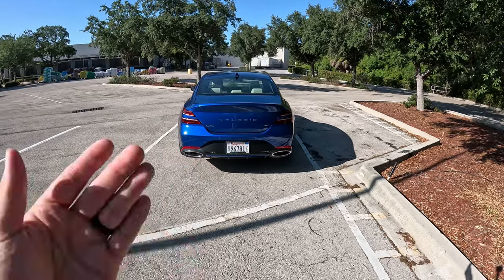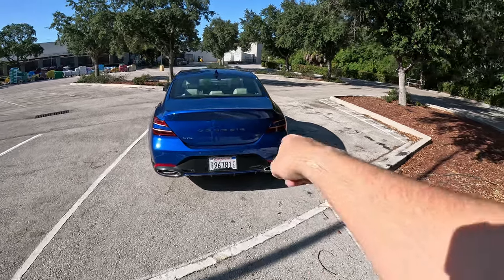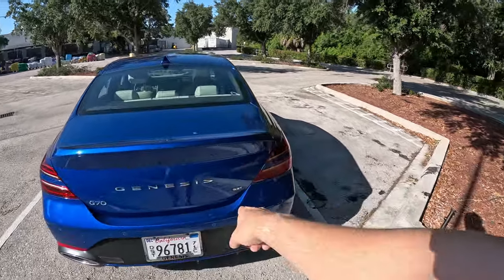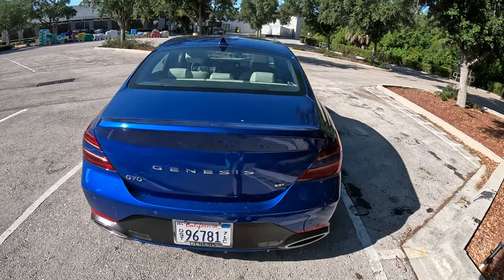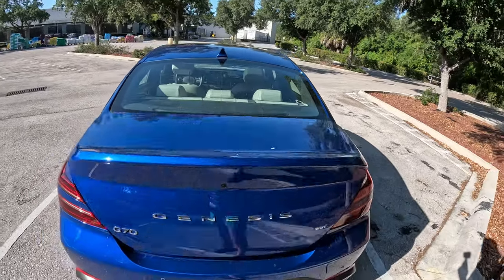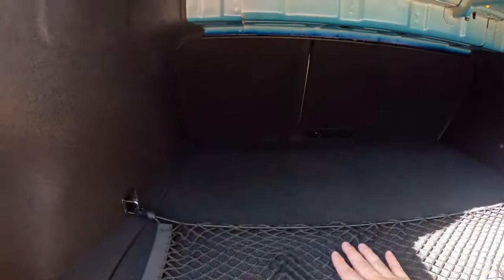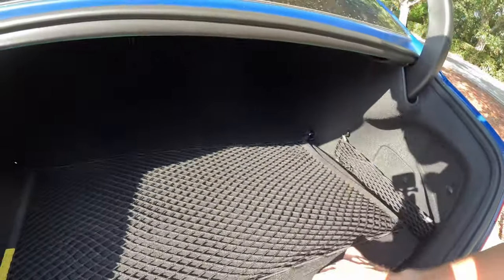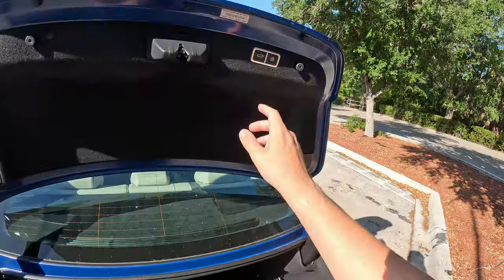I wish this had a more aggressive rear end, because you're packing so much power here, but the rear end looks luxury rather than performance. Hopefully Genesis can address that with the next generation. The trunk opens automatically with the Sports Prestige package — it is pretty small, but you can fold down the seats for additional cargo space, and there is a spare tire underneath.